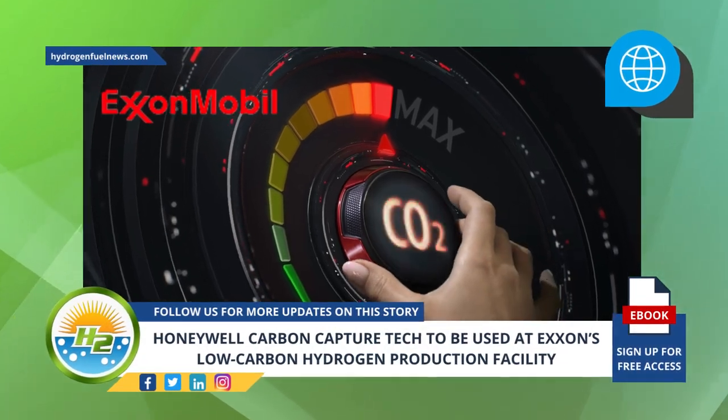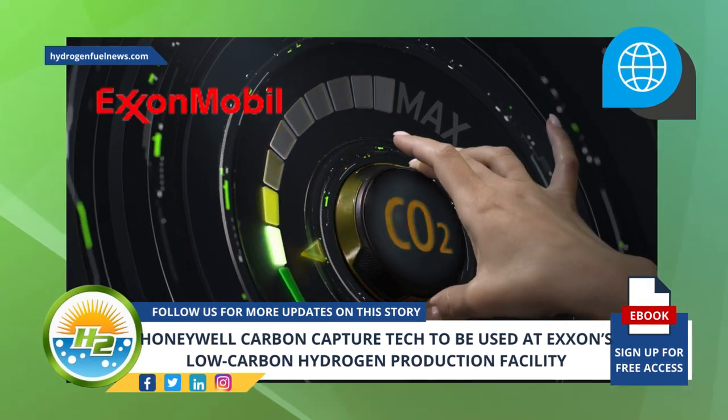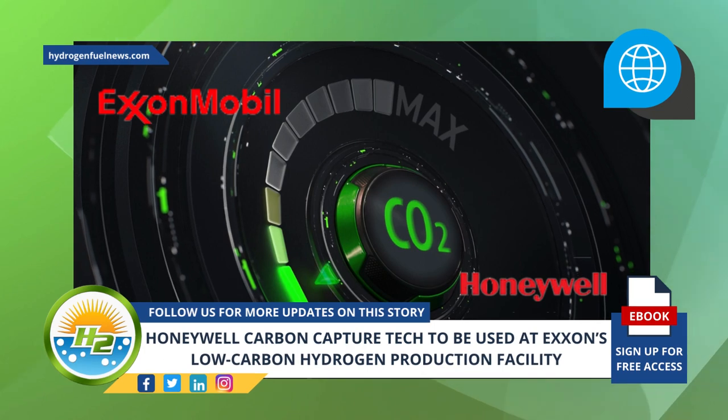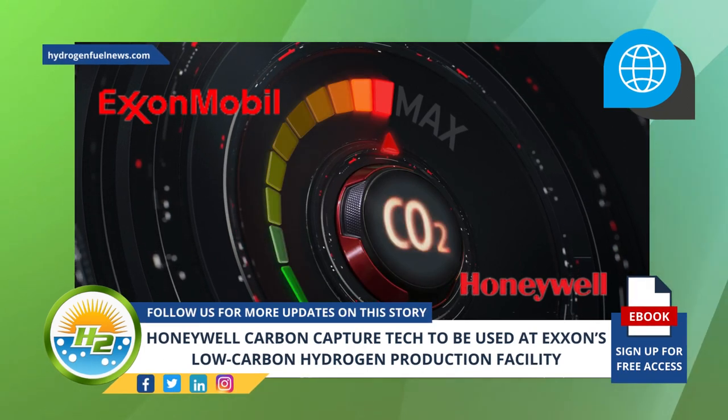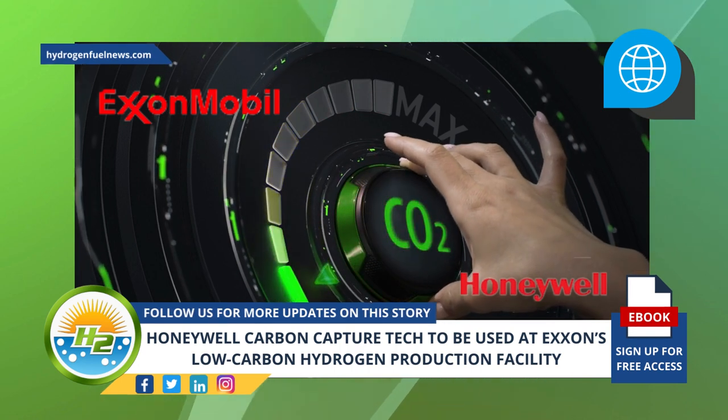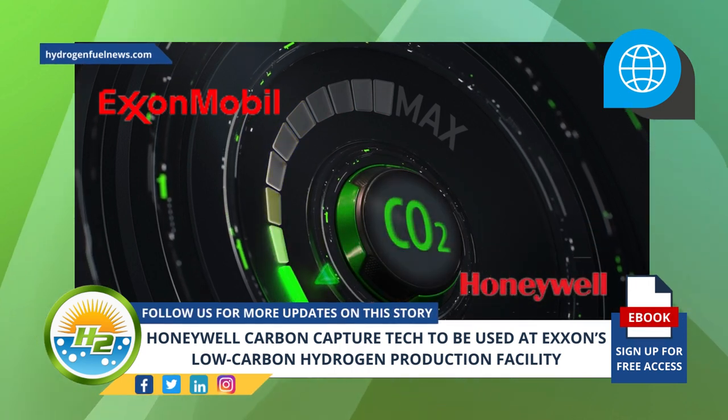ExxonMobil is looking to lower its emissions at its Baytown complex. Honeywell recently announced that one of its carbon capture technologies will be deployed by ExxonMobil and integrated into Exxon's low-carbon hydrogen production facility in Baytown, Texas.